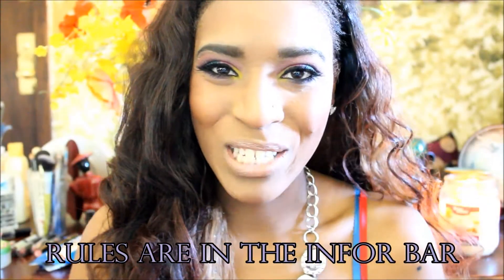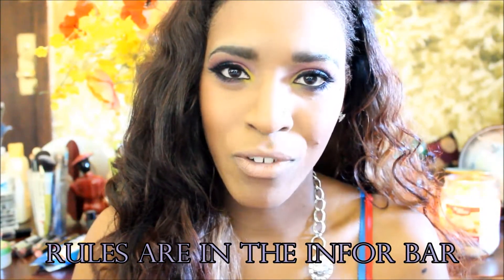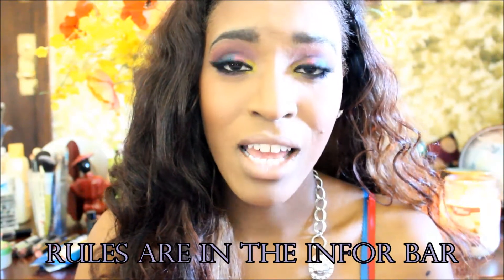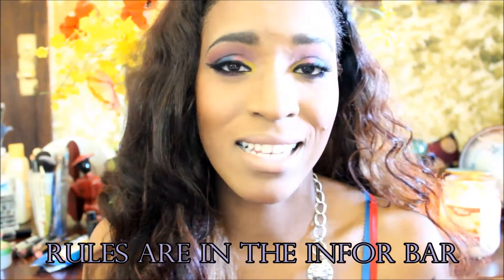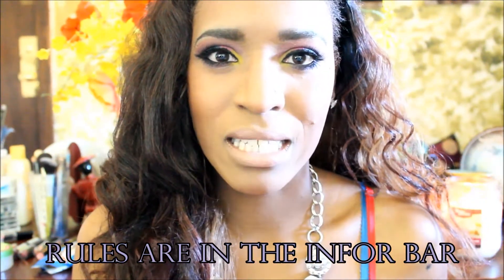Hi everyone, welcome back to my channel. It's Jamala and today is a great day. It's actually a giveaway with a previous video that I did on some eyeshadow pigments that I've got. Sorry about that noise if you do hear like a squeaky noise going on — it's my puppy, and he's having a blast by himself. Before I get into the rules, let me tell you what this giveaway is about.